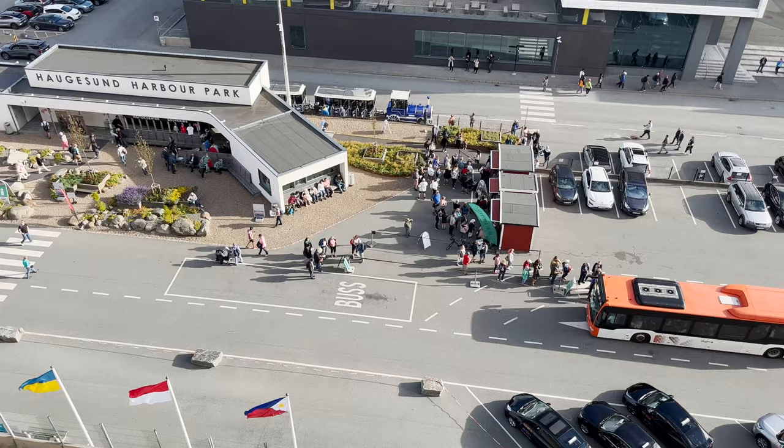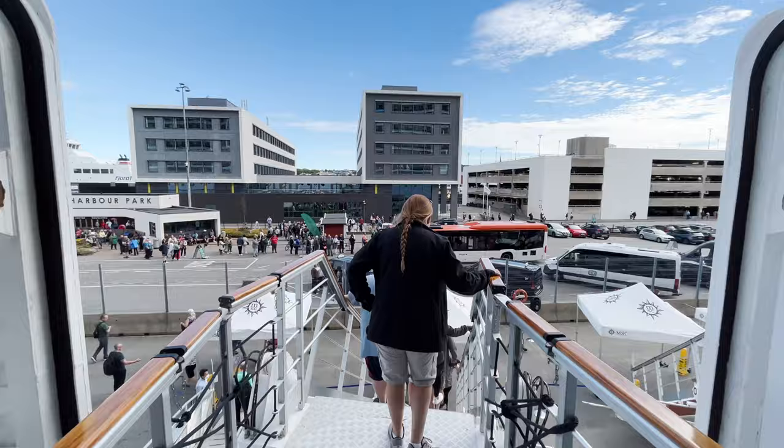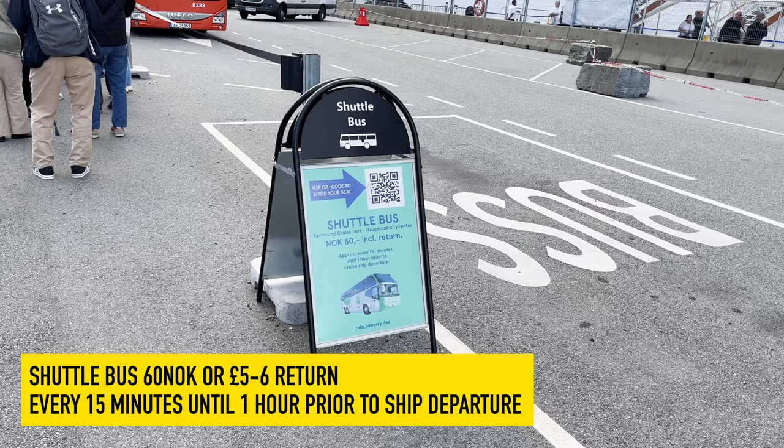Outside of this port you'll find a souvenir shop. If you don't want to venture far, there's a local shuttle service from the cruise port to the city centre, and a little hut selling a tour of the local area by trolley train.